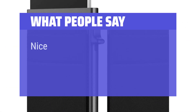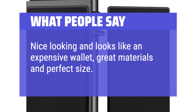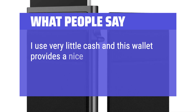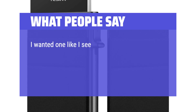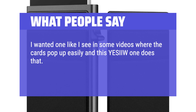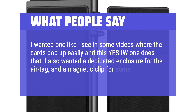What people say: Nice looking and looks like an expensive wallet — great materials and perfect size. I use very little cash and this wallet provides a nice little area for cash. Love the card holder. I wanted one where the cards pop up easily and this one does that. I also wanted a dedicated enclosure for the AirTag and a magnetic clip for some cash.